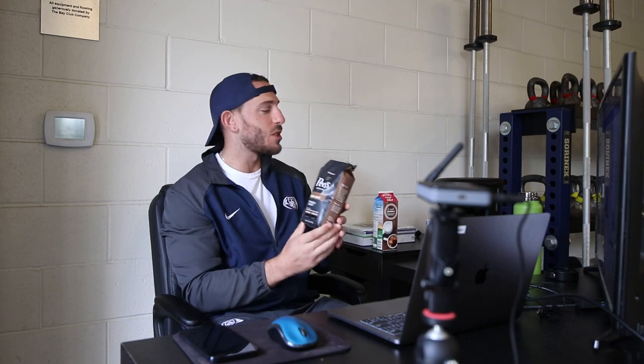First things first, got Pete's Coffee. Are you a Starbucks person or a Pete's person? Leave it in the comments.